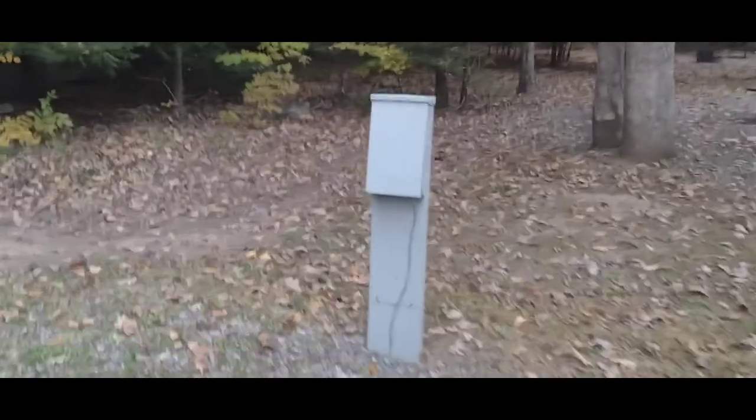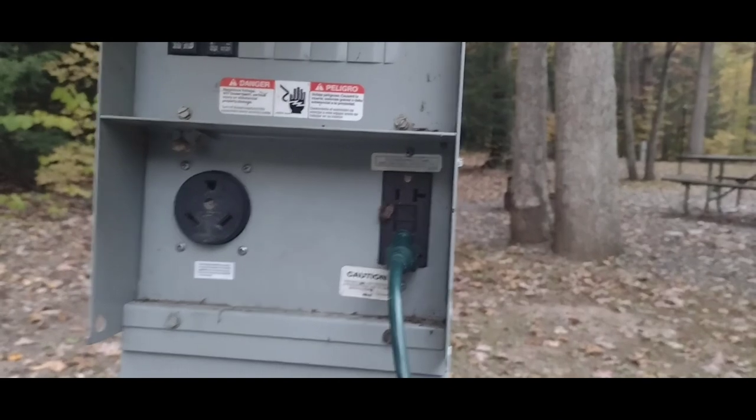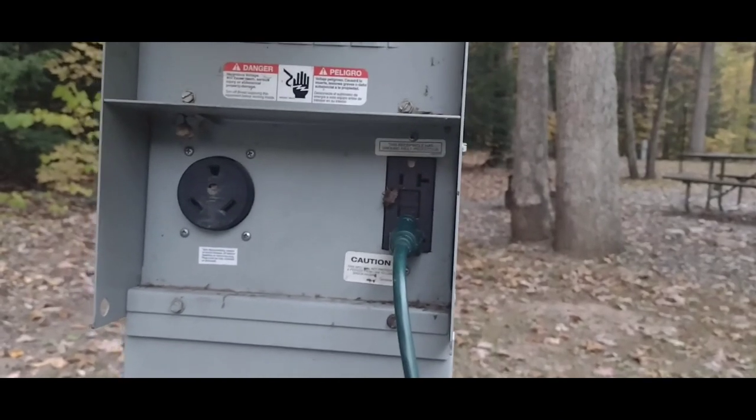I thought it was pretty reasonable. For one night — of course this isn't peak season — it was $26. To get an electric site under $35 or $40 is pretty uncommon. Beat that, hotel. Here is my electric box — you have your main hook-up there for an RV, your breaker box, and then two standard wall outlets, which is what I have my extension cord in.